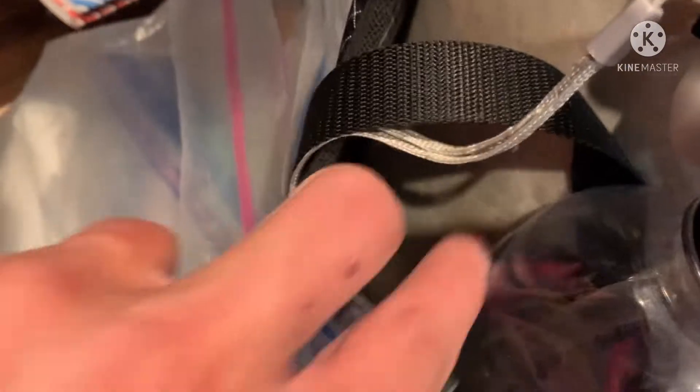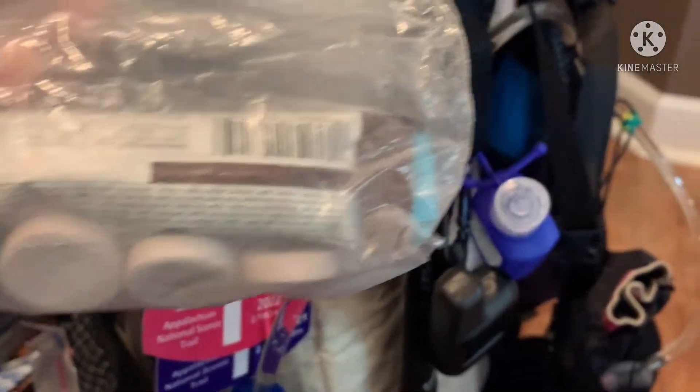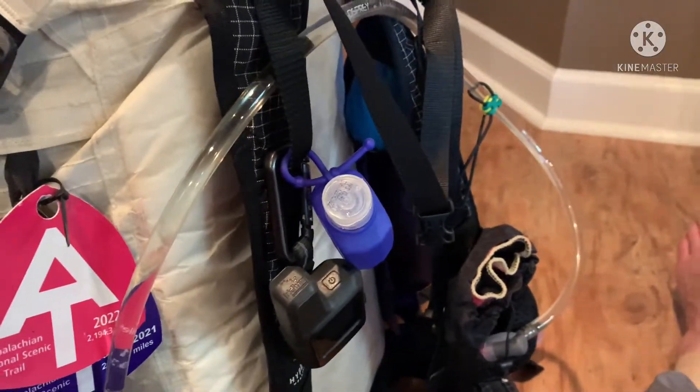In this pocket I usually put my headlamp if I start out with it that day, and usually some snacks. I've been changing over and putting my hydration tablets in there. These are my hydration tablets and I'm getting low, so I bought two more at the Outfitters today when I was in town.